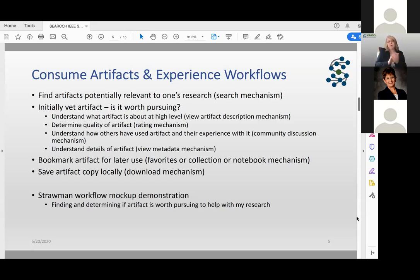We might want to be able to bookmark artifacts — from something as simple as favorites, all the way to creating collections, or possibly having a research notebook mechanism built in. We also want to be able to save artifacts locally. We've also discussed the notion of exporting directly into a testbed — we're not looking at that right now, as we think it's a bit far out, but it has been discussed.